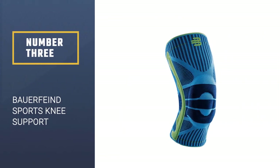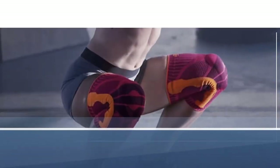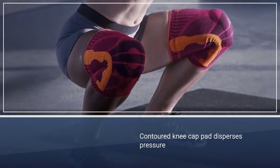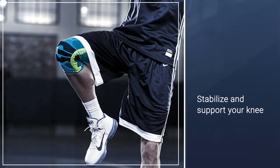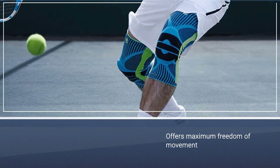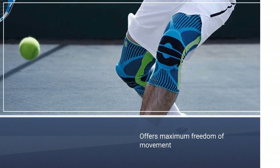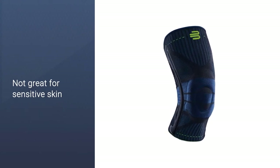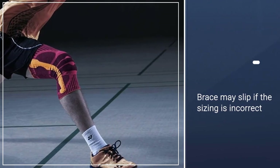Number three: the Bauerfeind Sports Knee Support. Bauerfeind has a long line of useful, effective products, and their knee support for sports is absolutely one of them. It offers fantastic movement support of the knee by providing gentle, beneficial compression, which also helps alleviate the effects of high impact activity and overuse. Using an anatomically contoured pad around the kneecap, it disperses pressure. The knitted fabric then massages the connecting muscles and tissues.